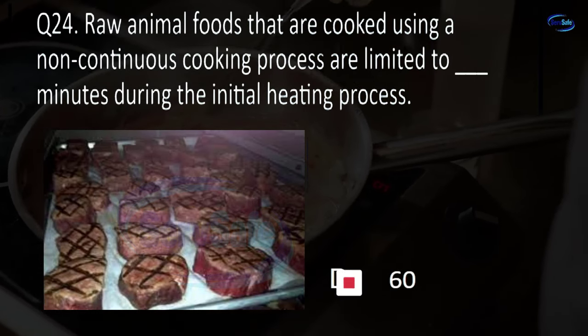Question 63. Upon arrival for an inspection, the regulatory authority must blank to the person in charge. Present official credentials, provide notice of intent to inspect, provide information on the purpose of the visit, or all of the above? D. All of the above.